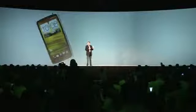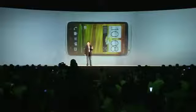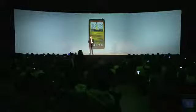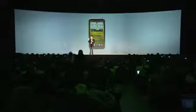HTC One has this amazing screen — 4.7-inch, 720p HD. This is very high quality. HTC One is a true super phone that delivers a cutting-edge experience.